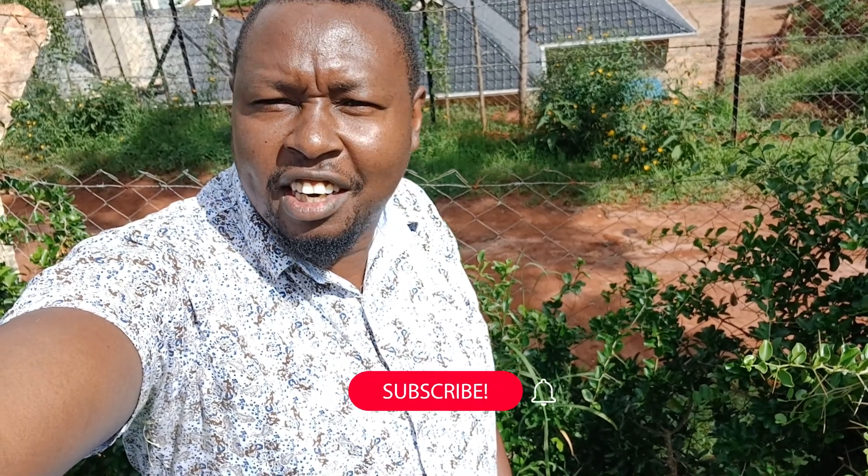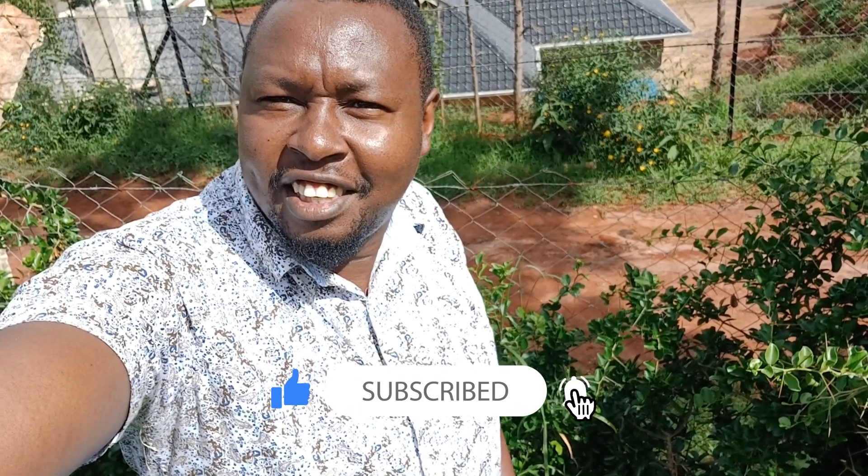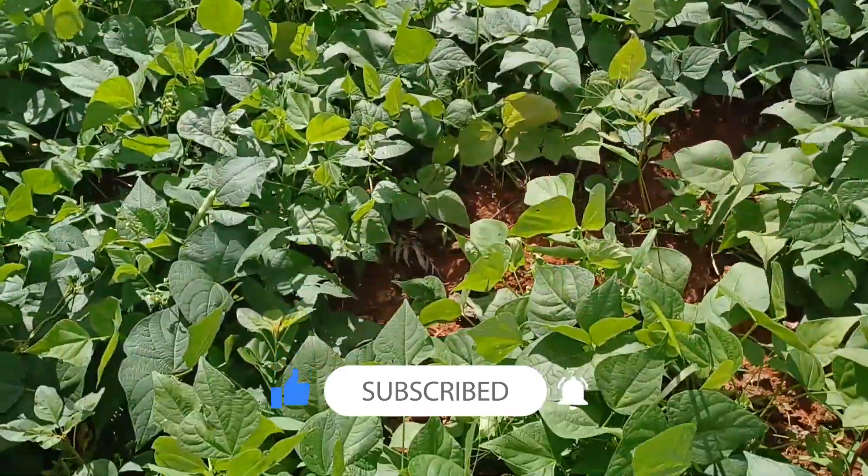Hello, good people! It's the guy from Benster Farm, and today I'm in one of my friend's kitchen gardens. It's an organic kitchen garden where he grows various types of crops just for personal consumption with his family. Please allow me to take you through and show you how a kitchen garden can look like and some of the things he's planting. Stay tuned.